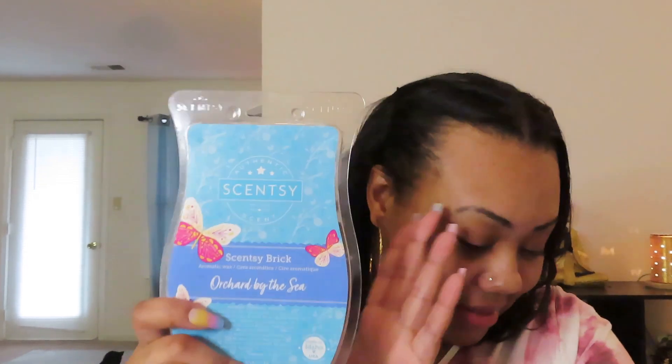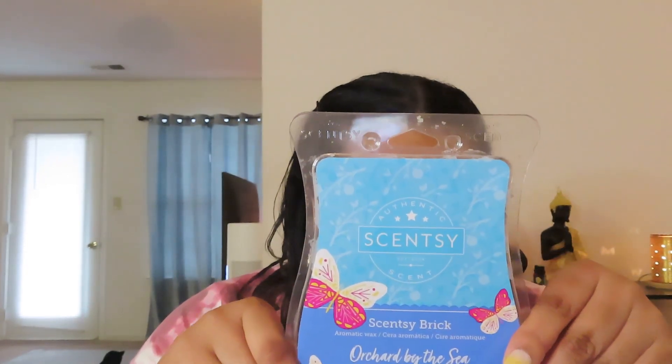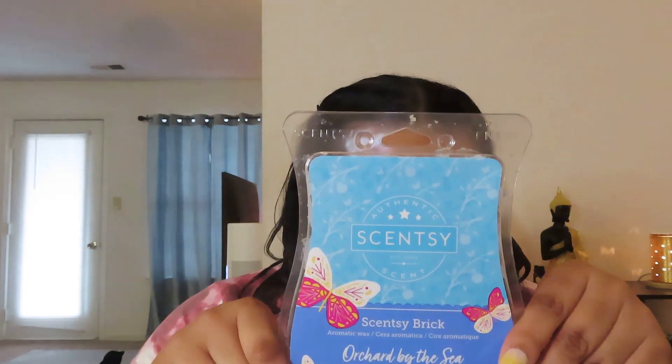Next one — oh man, let me read it first. This is Orchard by the Sea. An apple orchard flourishes beneath sea salt skies with whispers of crystal linens and green mango. Oh it's so good. I didn't think I was gonna like this the way I like this — like I knew I was gonna like it, but I really like this.